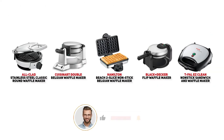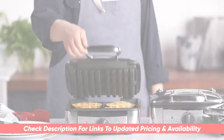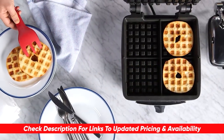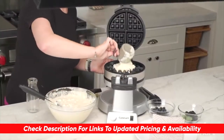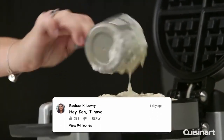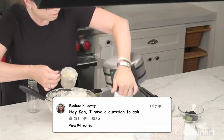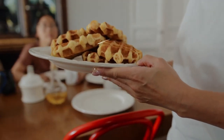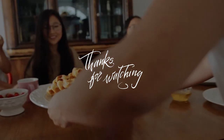Hopefully you found this video helpful — if so, please feel free to leave a thumbs up. A reminder that links to each of these products are down below so you can check for updated pricing and availability. Let me know any comments or questions you have, as I always love getting to answer them. Thanks so much for watching, have a great rest of your day, stay safe out there, and I'll see you in the next video.